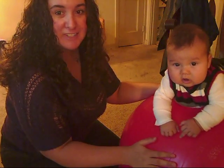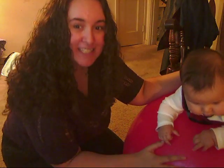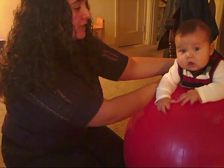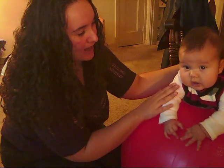One way you can make tummy time enjoyable for an older baby — a baby that has head stability — is to put them on an exercise ball. Here you can roll back and forth like this, and it can be a nice change of pace and also make it a little bit easier, because there's a bit of an incline and it helps them lift their head up without quite as much effort. So it's nice to use for a baby who has a bit of head control.